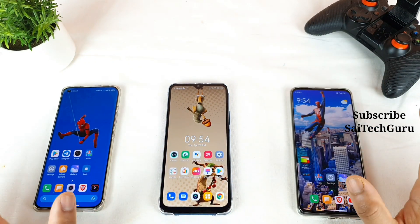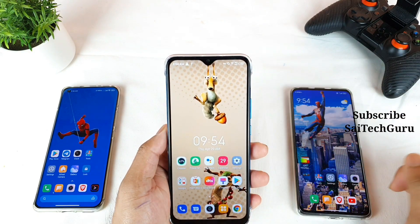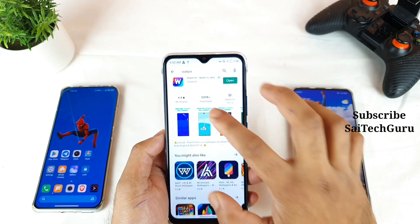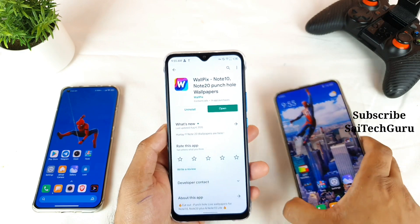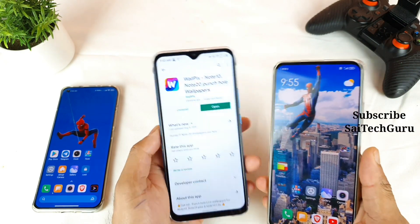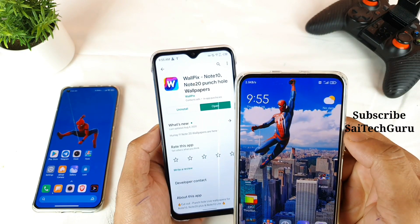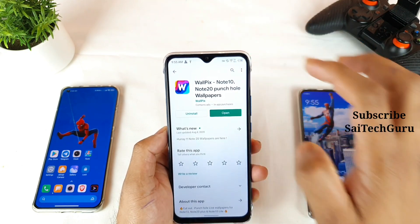First, if your phone has a notch or punch hole exactly in the middle position, as you can see here, there is an application called Vault Pix. This application is particularly developed for punch holes or notch smartphones where the notch is located exactly in the middle. These are the location and position of this punch hole it supports.